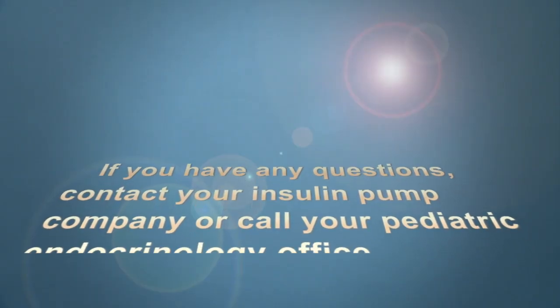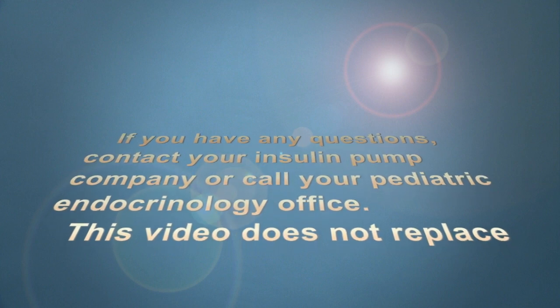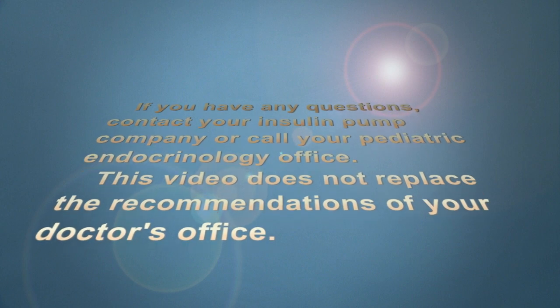If you have any questions, contact your insulin pump company or call your pediatric endocrinology office. This video does not replace the recommendations of your doctor's office.